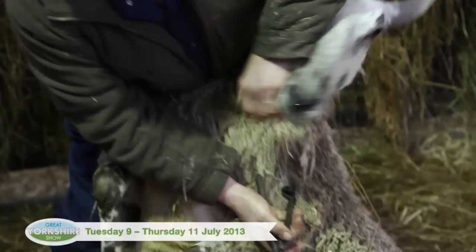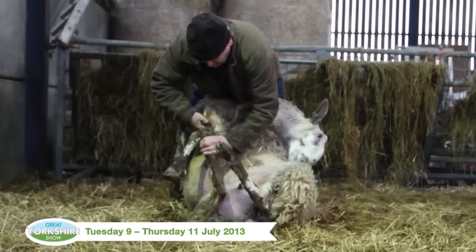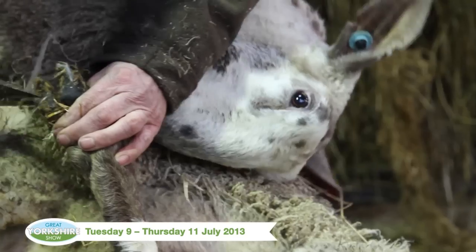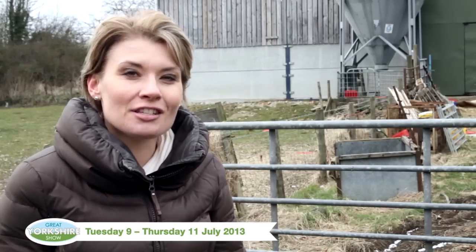James and Diane Stenton and their family have been keeping Blue-faced Leicesters for more than 30 years, successfully showing at The Great Yorkshire Show. I've come to the Stenton family farm here in North Yorkshire for the story to begin.